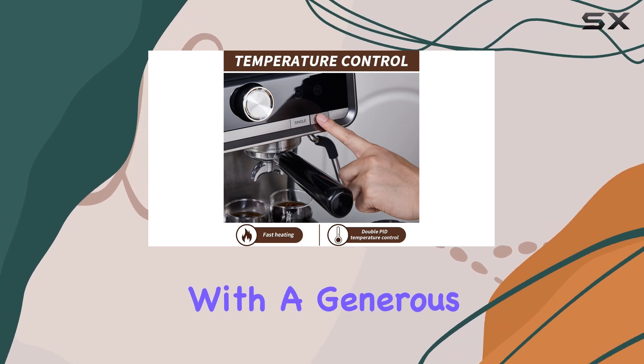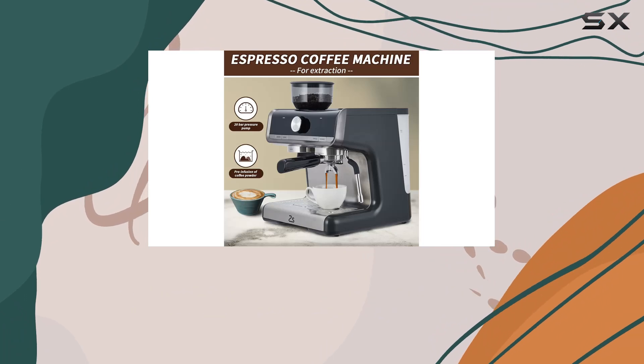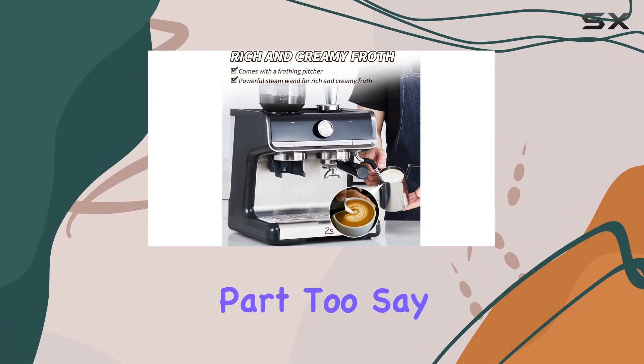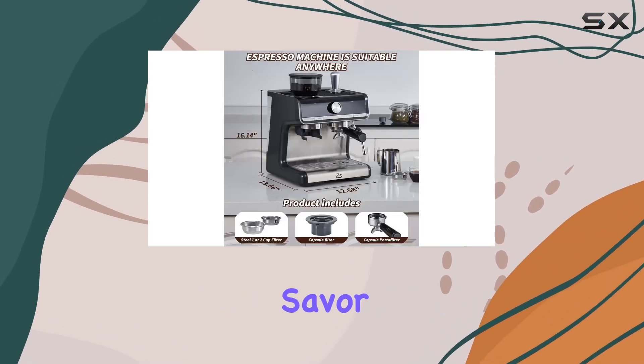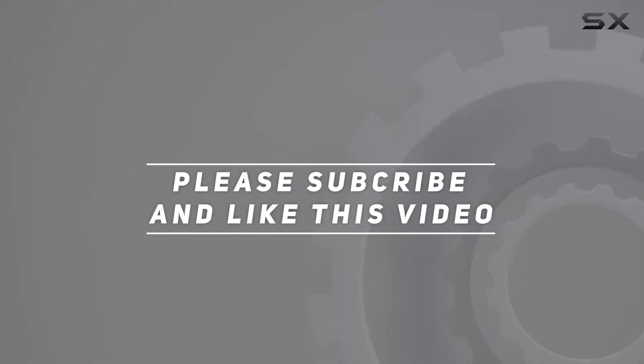With a generous 2.8 liter capacity and sleek black design, the Pro Maintain Espresso Machine not only performs like a dream but looks the part too. Say hello to your new coffee ritual companion, where every sip is a moment to savor. Check out the video description for the updated price, and thank you for watching.